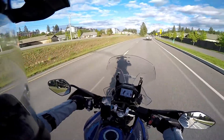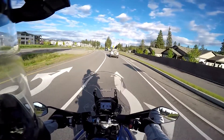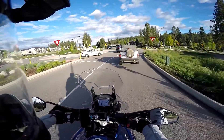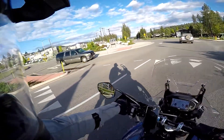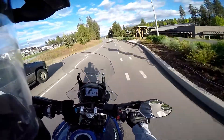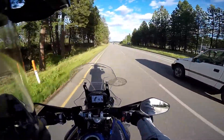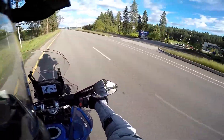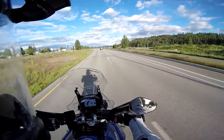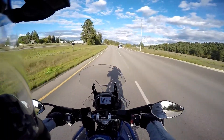The Grom got 3,000 miles on it before I sold it — it sat the moment I bought the Duke. I liked the small bike, the Grom was super fun to mess around on. The only problem was where I lived I kind of got into the Grom game when the hype was big but not as big as it's been. The guys on the Grom Squad — if you look at their subscribers, they were a tenth of what they are now. I got in before the hype and eventually sold it because I wasn't using it. That Duke 390 I rode everywhere.